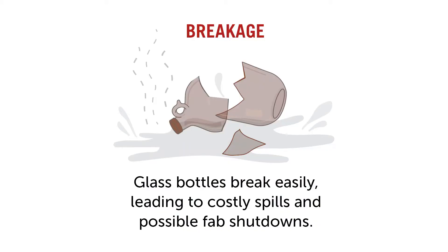Glass bottles provide not much advantage in terms of their ability to be safe. Imagine a glass bottle breaks — that hazardous and flammable chemical will not only shut down the production line but will also harm fab operators. A number of high-profile safety incidents in recent years have really pushed the semiconductor industry to develop a high level of sensitivity to chemical handling related safety issues.